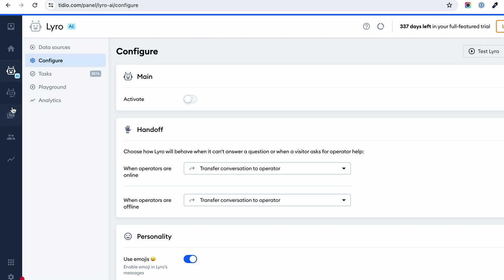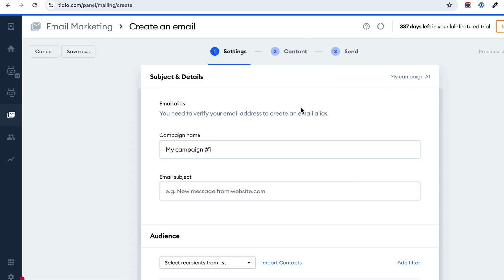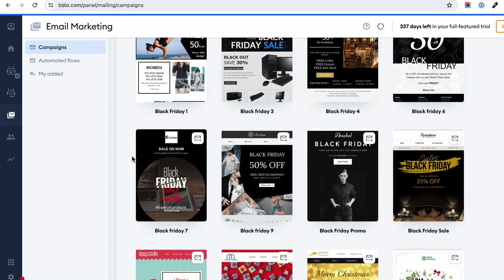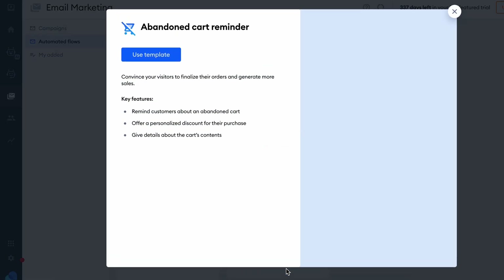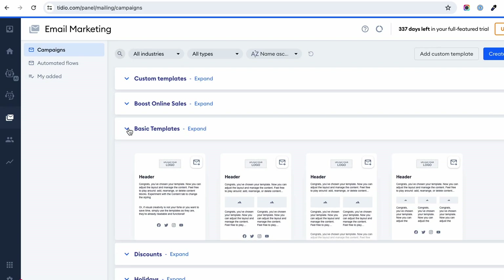As a bonus, built into the platform, you have an email marketing section from where you can create and send campaigns to users collected by the Tideo widget or to your existing contacts. You have lots of templates to choose from, you can send emails right away, schedule them for later, or use the automated flows to detect user action and send a certain type of email — like a cart abandonment reminder. Why pay for another app to get that functionality?